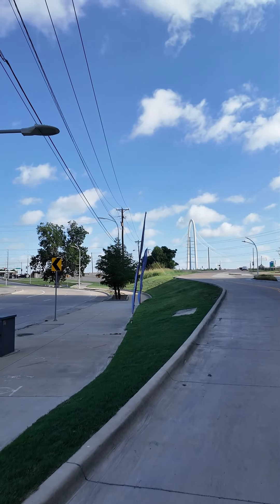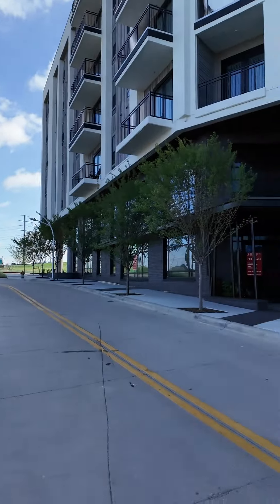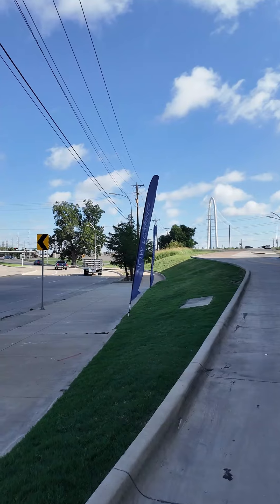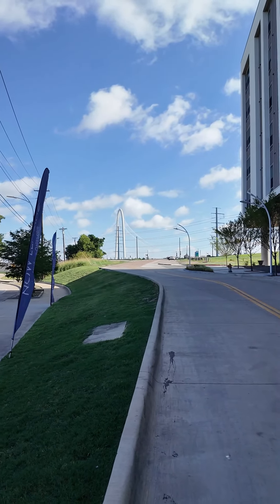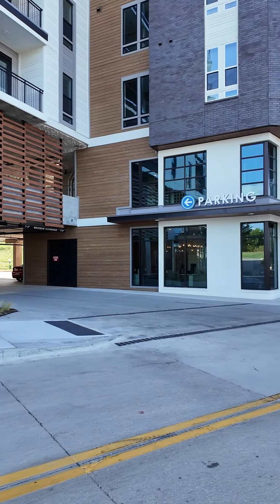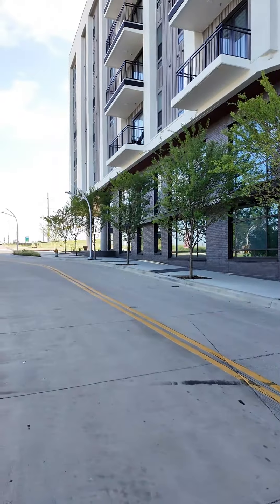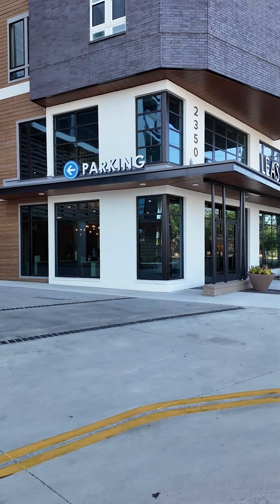Trinity Groves is right next to Dallas. Can you see that beautiful white Margaret Hunt Hill Bridge? You basically cross over the bridge and then you're over here in Trinity Groves. This is off of Singleton. We're going to walk around a little bit more so you can see that. There's not much here as far as restaurants and stuff, but those are close by. This is a really beautiful building.